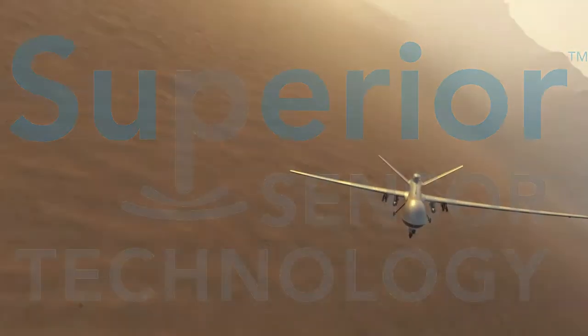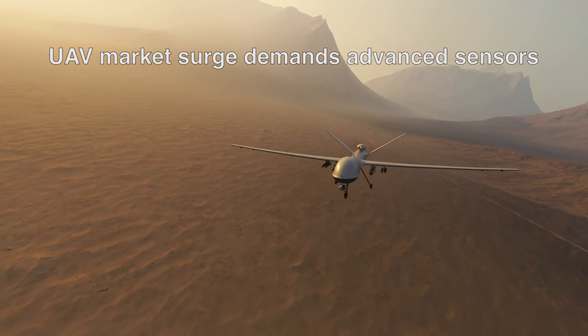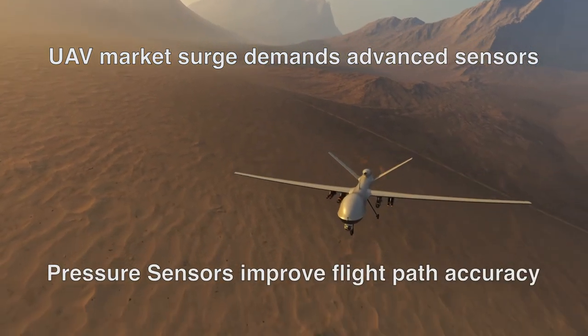The demand for UAVs is surging, and to operate efficiently, these sophisticated devices require constant streams of flight data via onboard sensors. Pressure sensors are critical in measuring accuracy of drone altitude and airspeed.